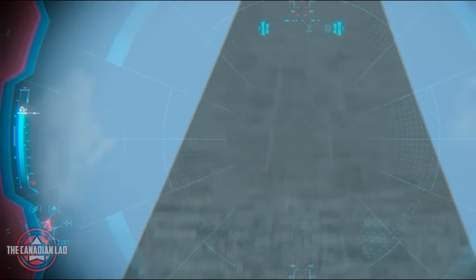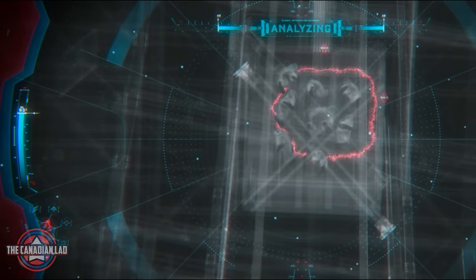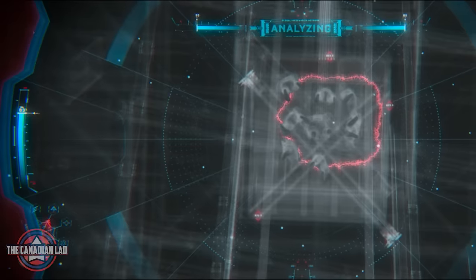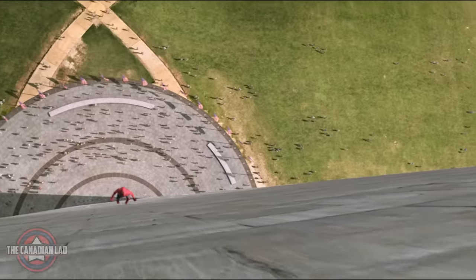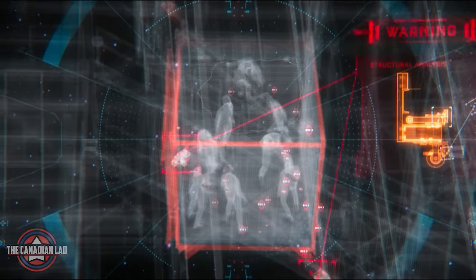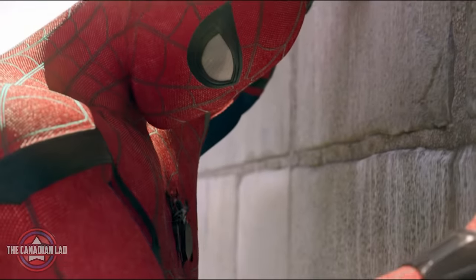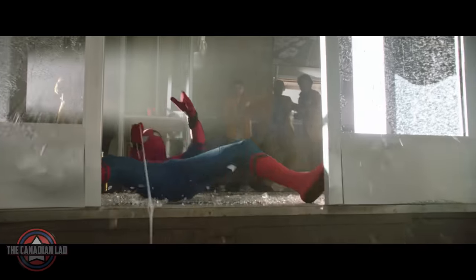Number 23. When Spider-Man was trying to rescue his friends stuck in the elevator, his AI Karen says the elevator will collapse in exactly 125 seconds. What's surprising is that it exactly took 125 seconds in real time as well as in the movie before the elevator collapsed on itself.